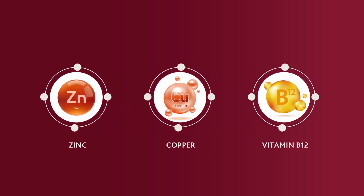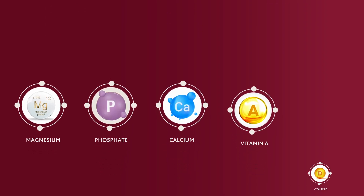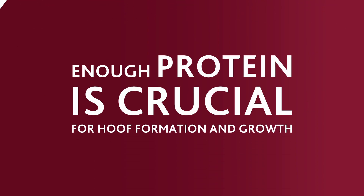Zinc, copper and vitamin B12 help to keep hooves healthy. Magnesium, phosphate, calcium and vitamins A and D are important for good hoof development. Enough protein is also crucial for hoof formation and growth.